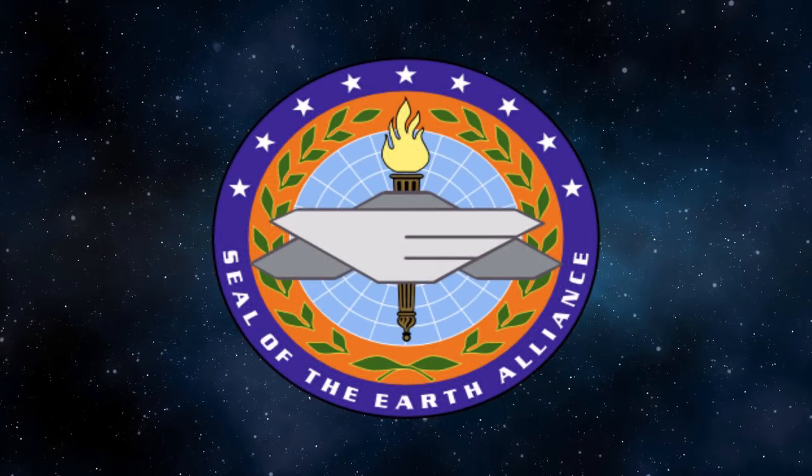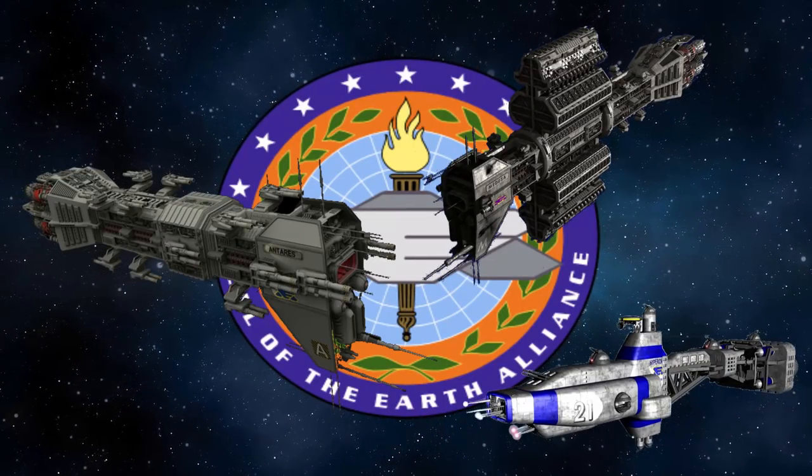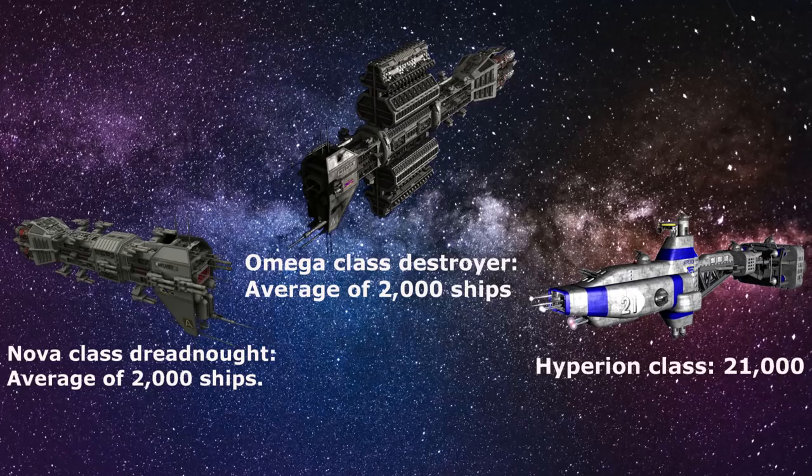The Earth Alliance fleet is a lot bigger than the United Earth fleet. They spent decades growing their fleet to compete with other alien worlds. The Earth Alliance has a total of up to 50,000 ships built for combat: 21,000 Hyperion class ships, an average of 2,000 Omega class destroyers, an average of 2,000 Nova class dreadnoughts, and a remaining 25,000 other ships, which also includes smaller vessels.